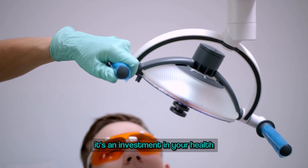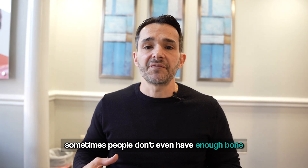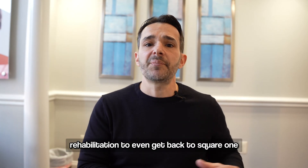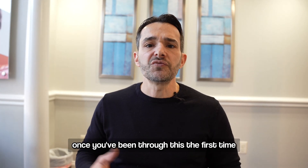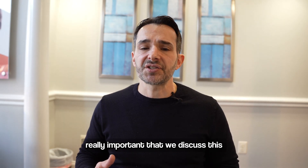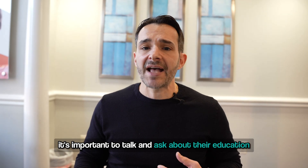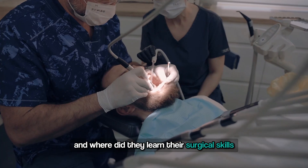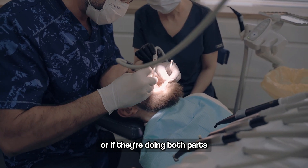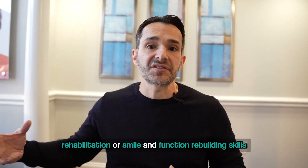It's an investment in your health. You don't want to have to do it a second time. Sometimes people don't even have enough bone — they have to do a whole bone graft rehabilitation just to get back to square one after going through this the first time. So it's really important that we discuss this. When you're looking for a dentist, ask about their education — where did they learn their surgical skills, and where did they learn their rehabilitation or smile and function rebuilding skills?